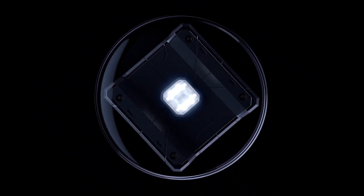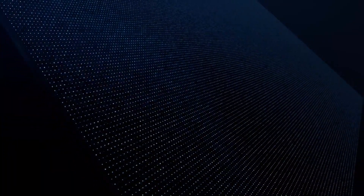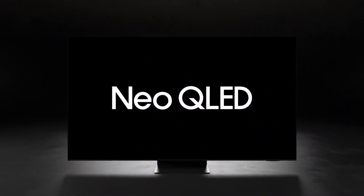Q Symphony: surround yourself with synchronized sound from your TV and soundbar orchestrated in complete harmony. SpaceFit Sound: enjoy optimized sound tailored to your environment no matter where your TV is placed. Active Voice Amplifier: real-time noise intelligence detects disturbances and enhances on-screen voices to deliver each bit of dialogue loud and clear.